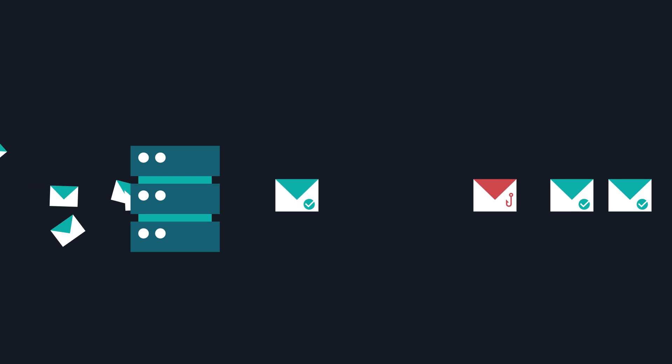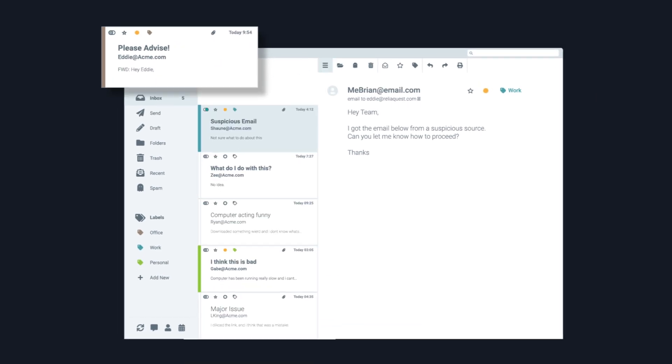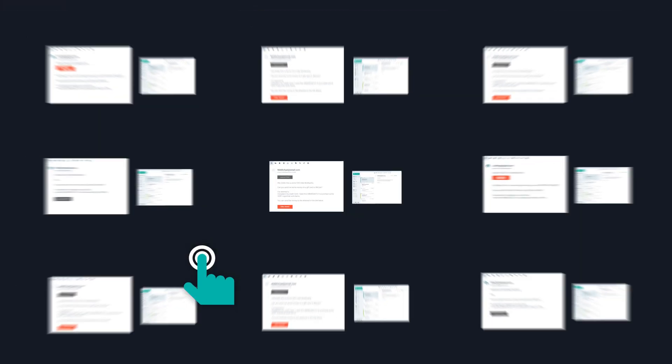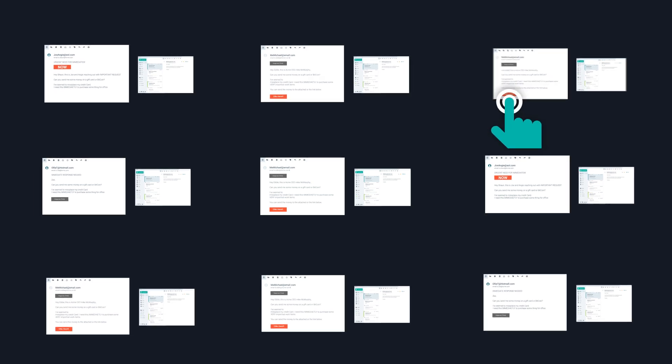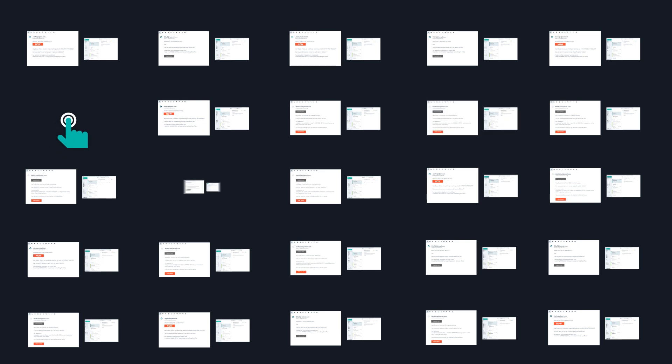Here at ReliQuest, we help secure some of the most complex security programs across the world. And one of the many things we've learned is that companies are still struggling to manage their abuse mailbox. Since malicious emails continue to evade the secure email gateway, businesses typically educate their staff to recognize and report suspicious emails to an inbox commonly referred to as the abuse mailbox. From our hands-on experience working alongside global security teams, we discovered that managing the abuse mailbox is usually manual and time-consuming, which detracts from your security team's ability to focus on mission-critical tasks.